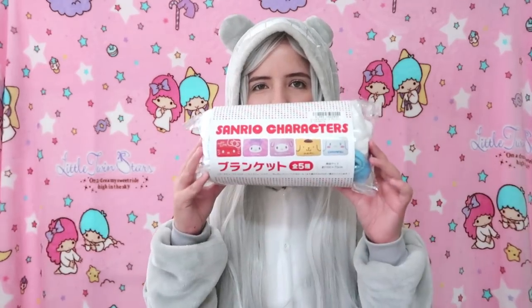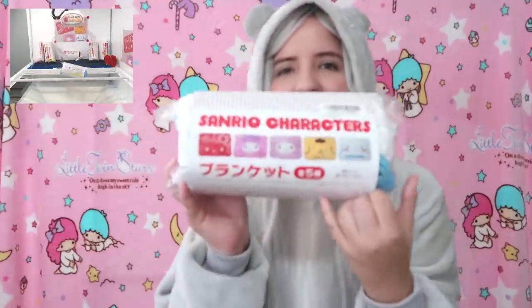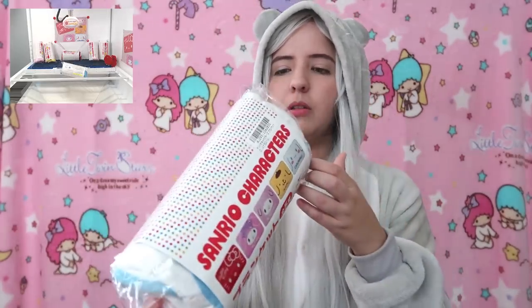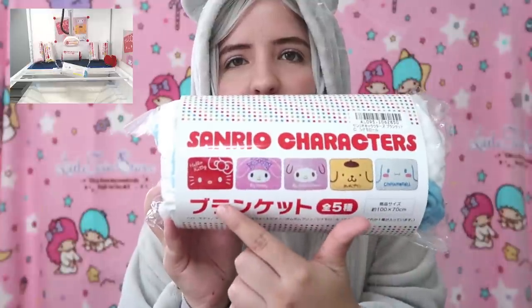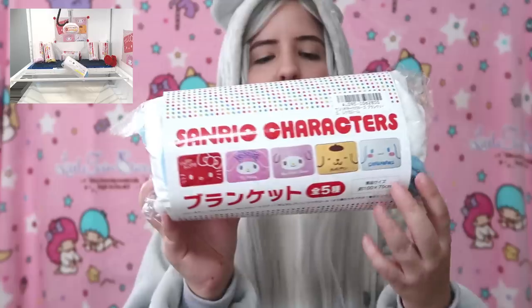The fabric on Tuxedo Sam was a microfiber type — super super soft. Now the third item is Sanrio characters. I can see Hello Kitty, My Melody, Pom Pom Purin, and Cinnamoroll on the packaging. Let's open this up!